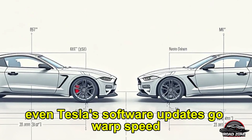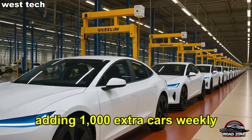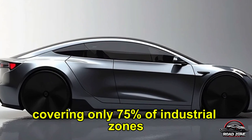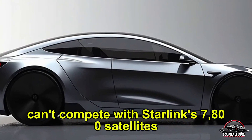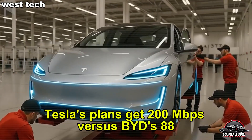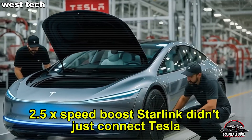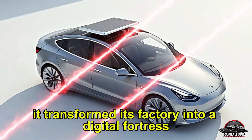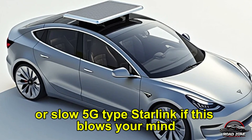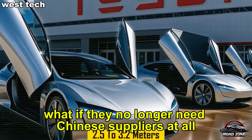Tesla's software updates go warp speed — full self-driving installs in 4 minutes versus BYD's 25-minute wait, adding 1,000 extra cars weekly. China's patchy 5G, covering only 75% of industrial zones and suffering frequent outages, can't compete with Starlink's 7,800 satellites offering 98% uptime bandwidth. Starlink didn't just connect Tesla — it transformed its factory into a digital fortress China can't touch. But Starlink isn't Tesla's only secret weapon. What if they no longer need Chinese suppliers at all?